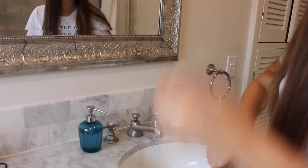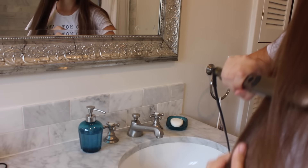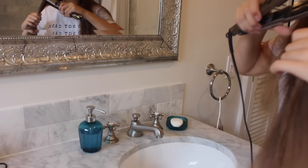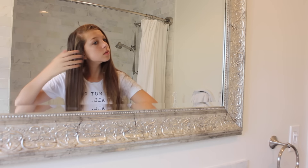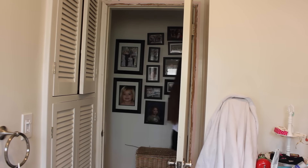So weird. Does that bother you guys? So I took a clip and rewound it so the straightener was going the wrong way. It annoys me so much because it's like your hair going the wrong way. But basically here I'm straightening my hair, just touching it up a little bit.